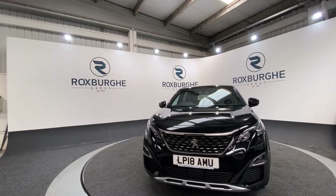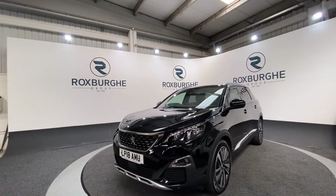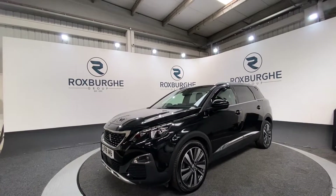Here we have our 2018 Peugeot 5008. This car does come equipped with a 1.5 litre diesel engine producing 129 brake horsepower.